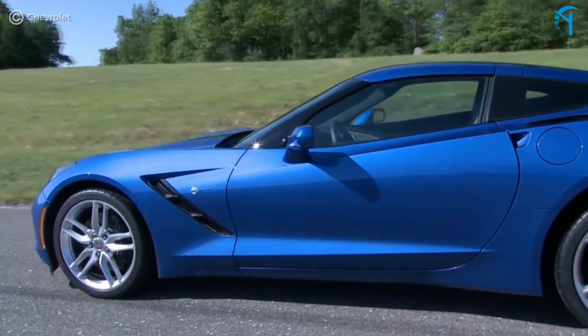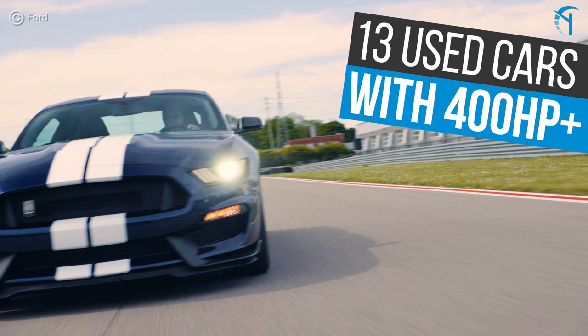Cheap power is music to enthusiast's ears, especially if you're on a budget. With some creativity and a willingness to compromise, it's completely possible to get a car with 400 horsepower or more and not spend over $25,000. Here are 13 cars to consider.